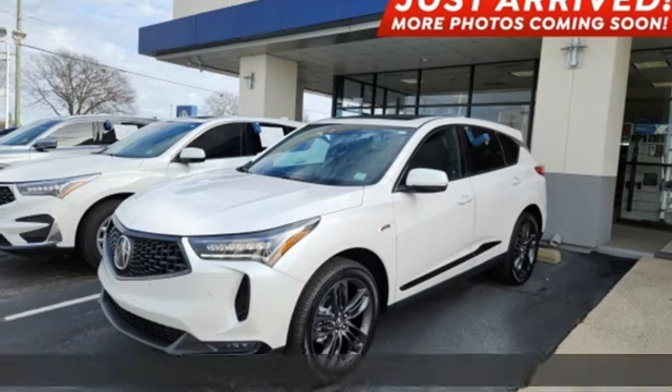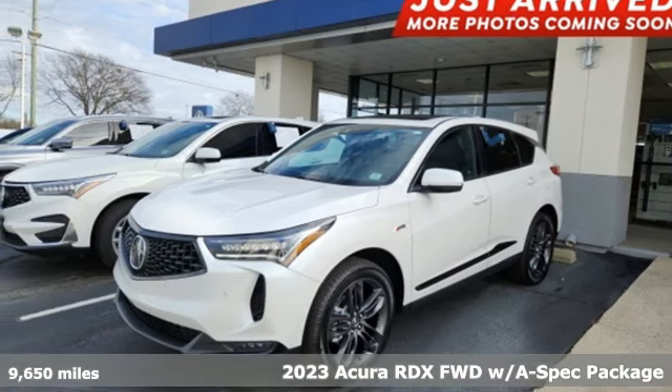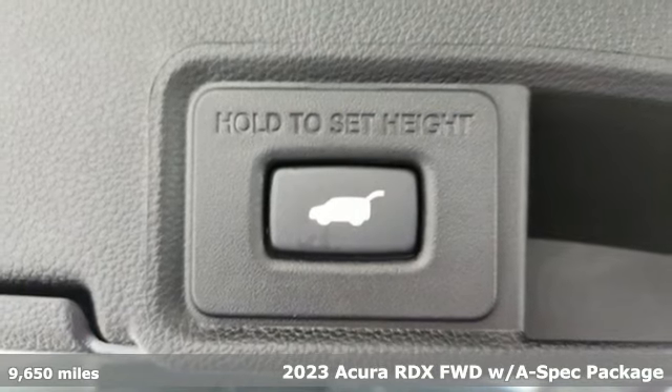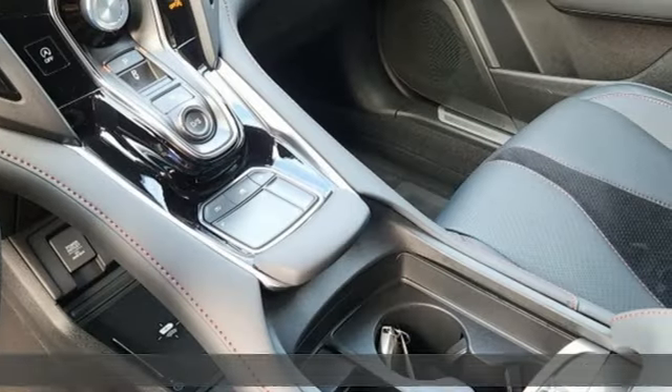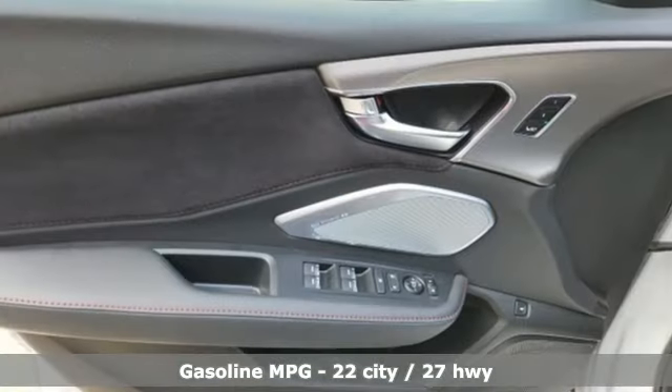It's a 2023 Acura RDX. This RDX provides the room and safety you need with the aggressive styling, power, and efficiency you crave. It's equipped for all your driving needs and wants.